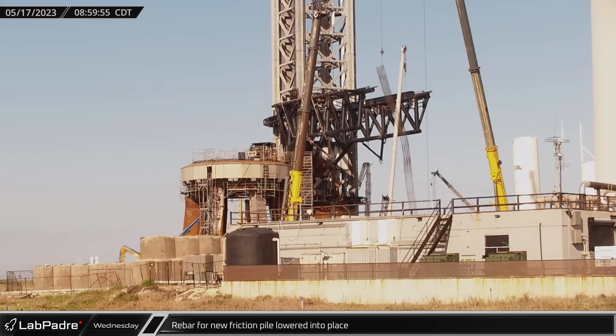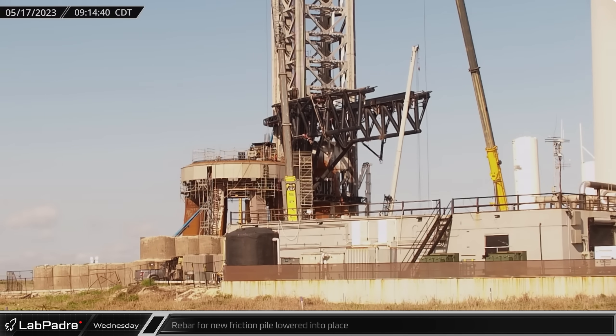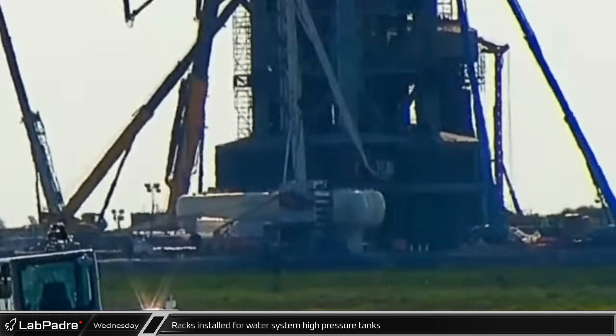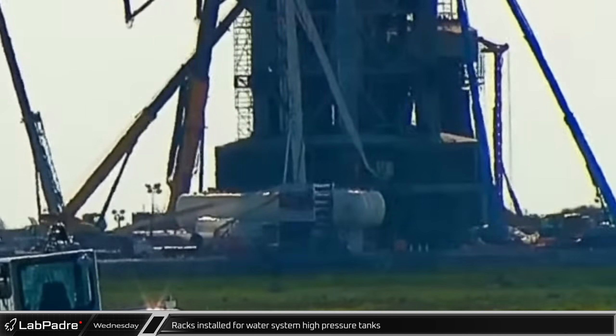Wednesday morning, Rover 2 caught SpaceX's Grove GMK 7550 lowering a rebar cage into a freshly drilled hole near the launch mount for a new friction pile. Meanwhile, one of the smaller Grove cranes was busy installing racks of new high-pressure tanks that will likely be part of the new water-cooled steel plate system for underneath the launch mount.